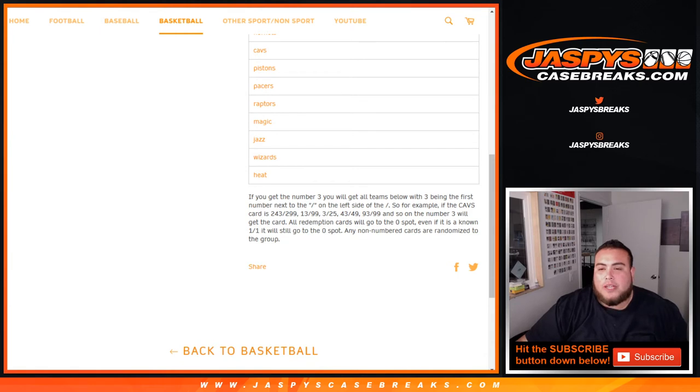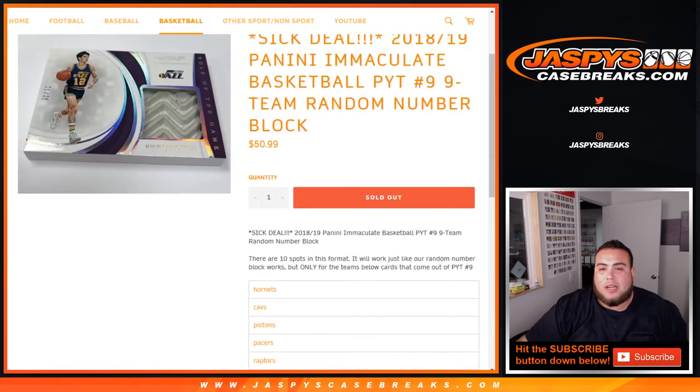All redemption cards will go to spot 0, even if it's a non-1-of-1. It'll still go to spot 0. And in the case of any non-numbered cards, it'll be randomized to the group of customers in this break in one lot.